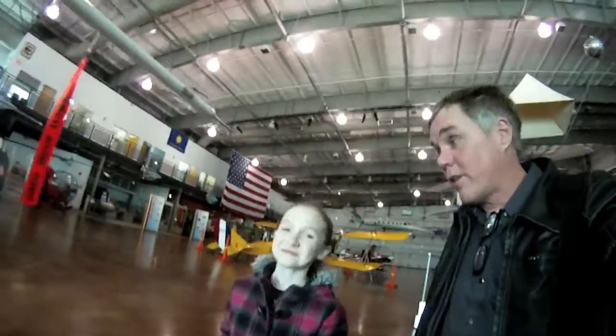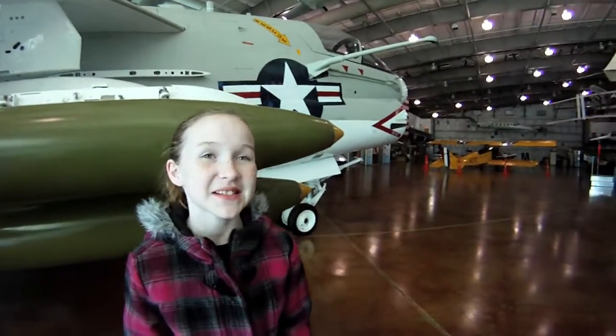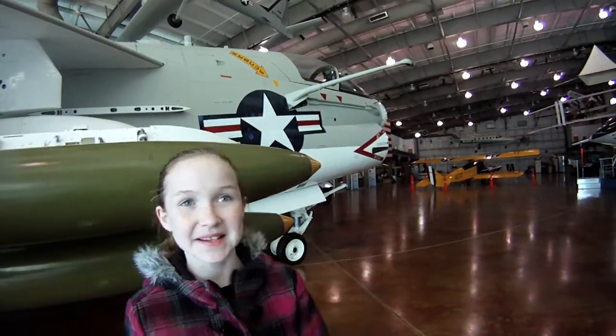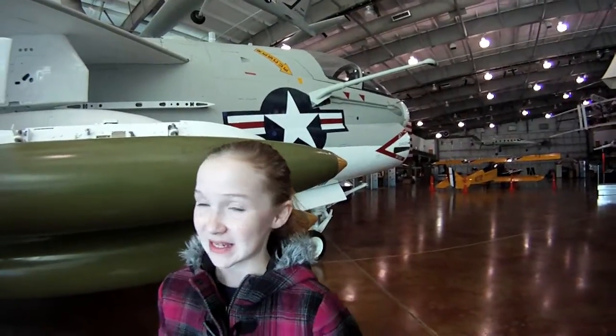Well we're at the Flight Museum. What do you think so far, Riley? It looks cool. It is a pretty cool place, isn't it? It costs us $13 to get in here, $5 for me and $8 for my dad. And I think it's worth it so far because there's a lot of cool flames in here.